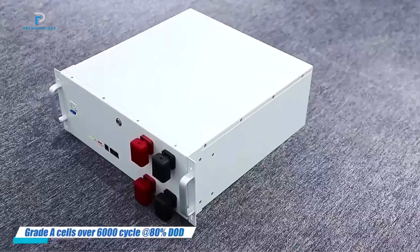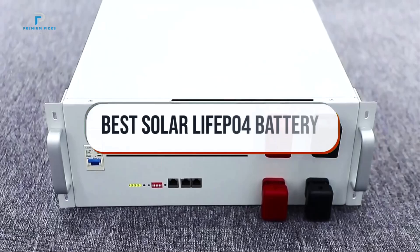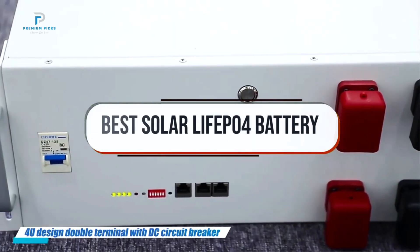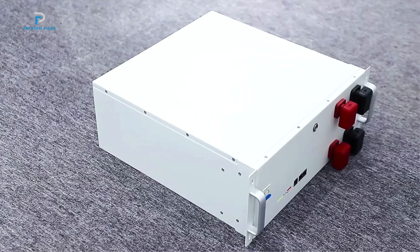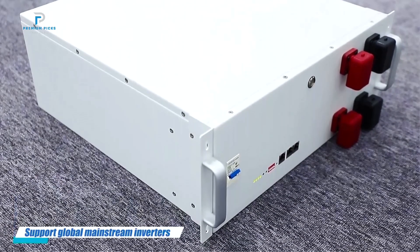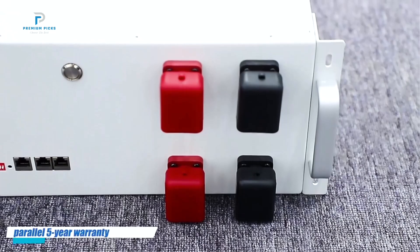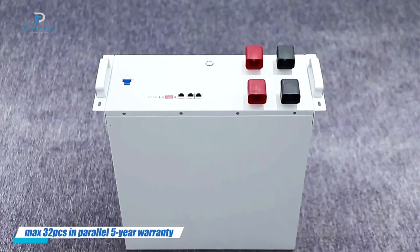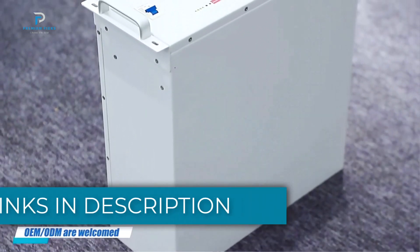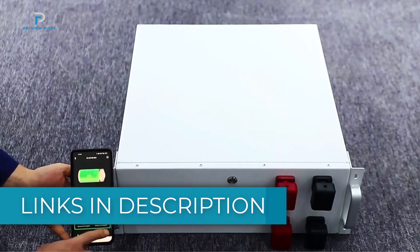Hi guys, welcome back to our channel. In today's video, we're exploring the best solar LiFePO4 batteries, an essential for anyone looking to power up off-grid or add reliable energy storage to their solar setup. Known for their long lifespan, safety, and efficiency, these batteries are perfect for outdoor adventures, RVs, or backup power systems. We'll review the top models, their features, and what makes them stand out. All product links are in the description below. If you're ready to find the perfect solar battery for your needs, let's get started.